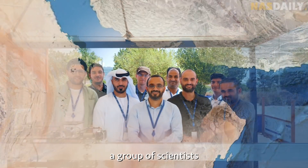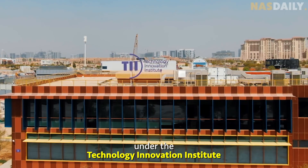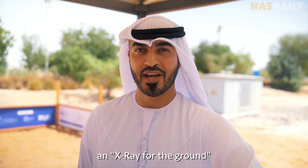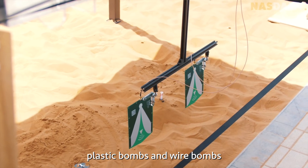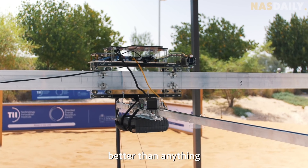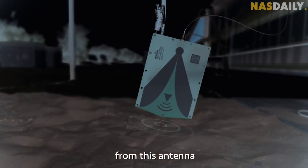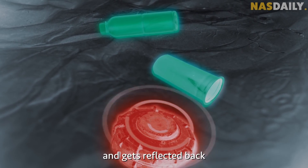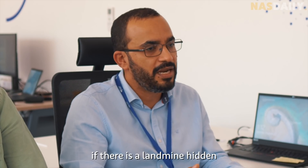In Abu Dhabi, a group of scientists from Colombia, Italy, and France came together under the Technology Innovation Institute to invent a better solution. They created an X-ray for landmines — it can detect landmines, plastic bombs, and wire bombs better than anything in the world. It sends an invisible wave from an antenna that goes underground, hits an object, and gets reflected back.